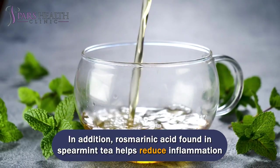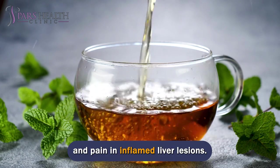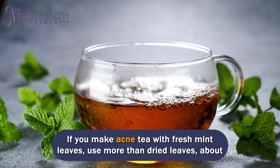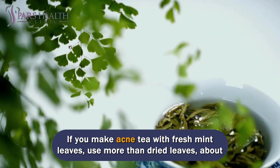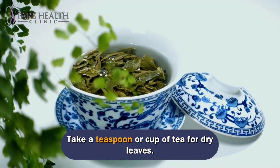In addition, rosmarinic acid found in spearmint tea helps reduce inflammation and pain in inflamed acne lesions. If you make acne tea with fresh mint leaves, use more than dried leaves — about a handful — for a strong flavor. Take a teaspoon per cup for dry leaves.